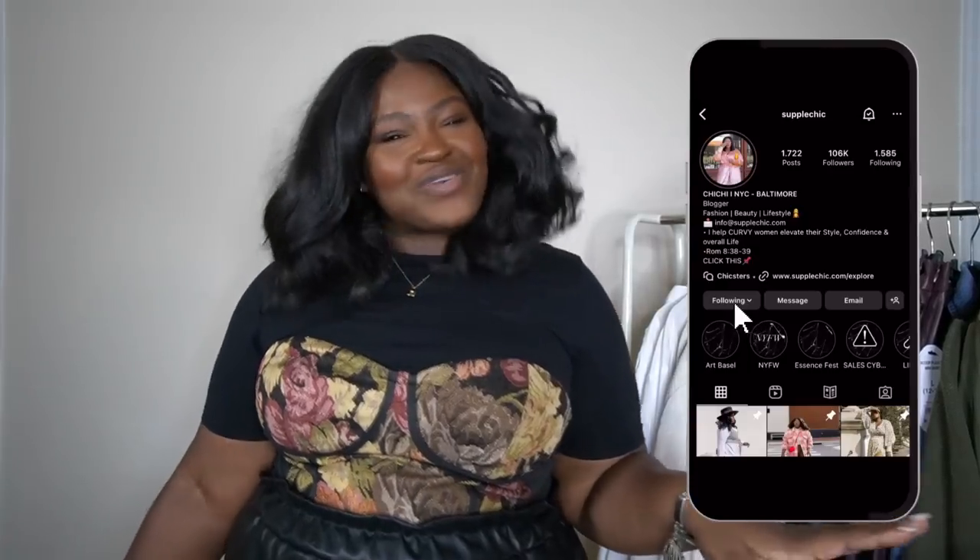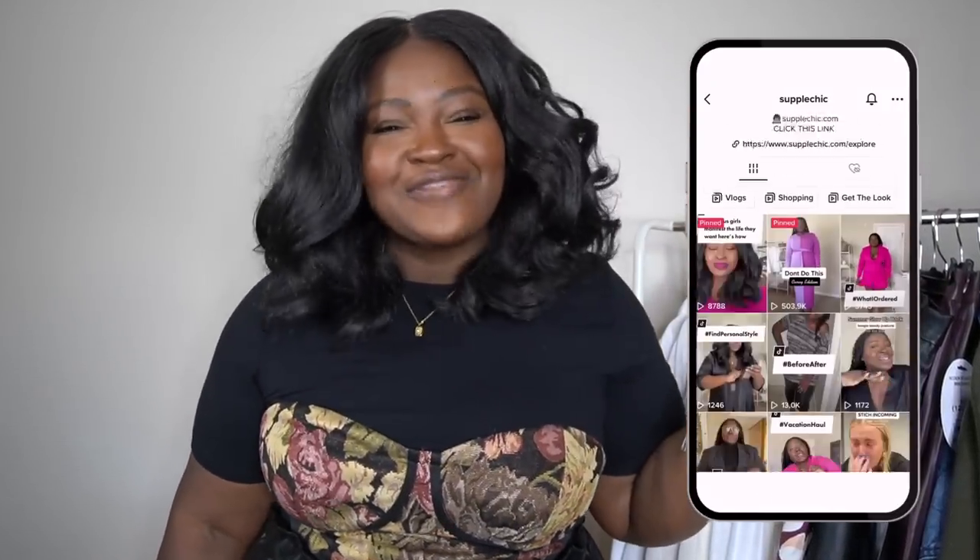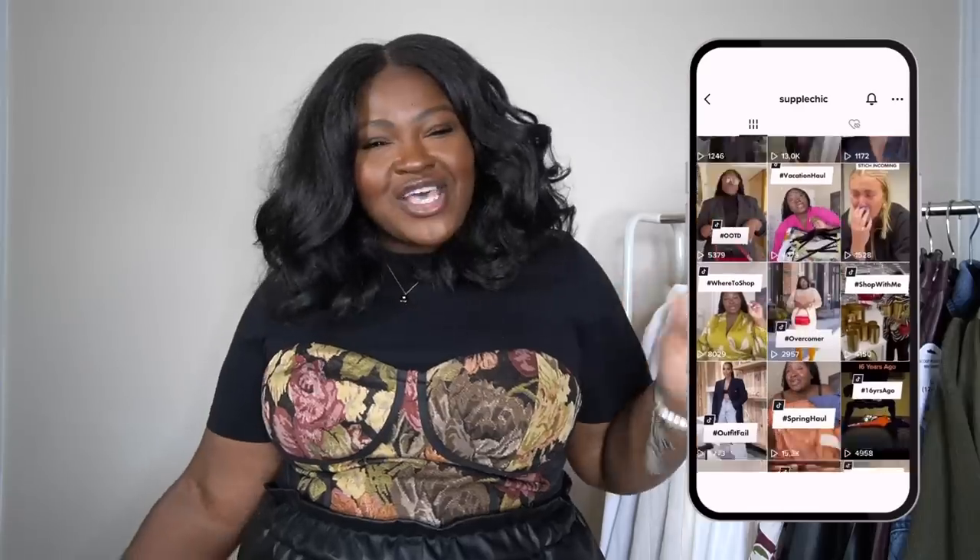If you've been enjoying the video so far, make sure to give this video a thumbs up — it's just a small way to pay things forward. Also subscribe and hit that notification bell so you never miss a video.